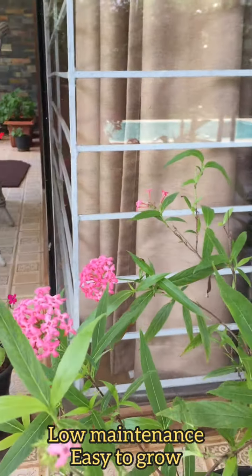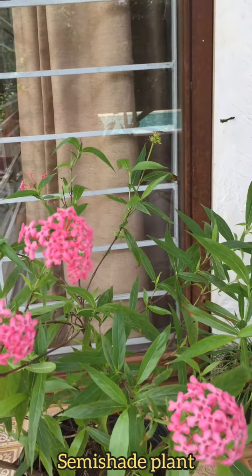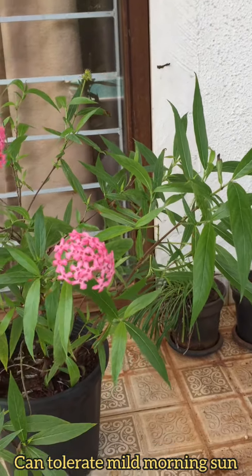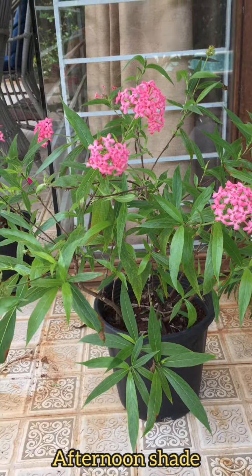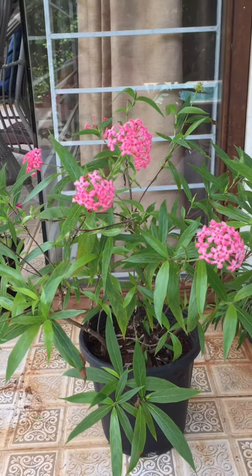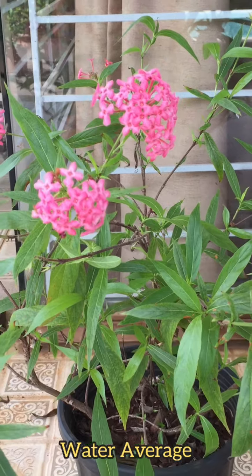This is a low maintenance plant which is easy to grow. It flowers on and off throughout the year. This is a semi-shade plant — grow it to get the morning sun, but the location should have shade in the afternoon because this plant will not tolerate the harsh afternoon sun.